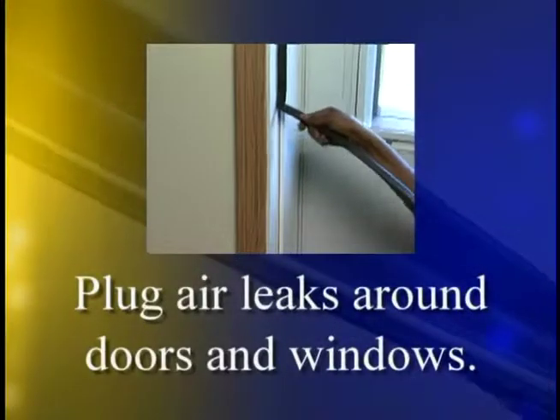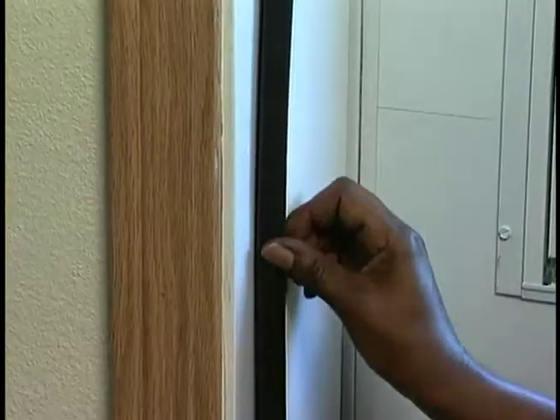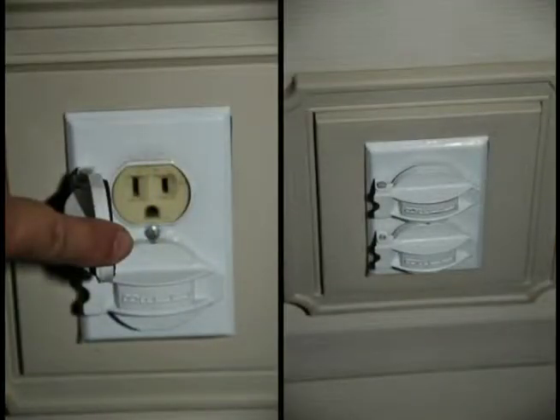Number 2: Plug air leaks around doors and windows. Use caulking or weather stripping around your doors and any penetrations, such as cable lines coming in from the outside. Also use electrical covers on any outlets on exterior walls. Number 3: Lower the temperature on your water heater. Set your thermostat to the warm setting at 120 degrees — this will also keep your water from being too hot.